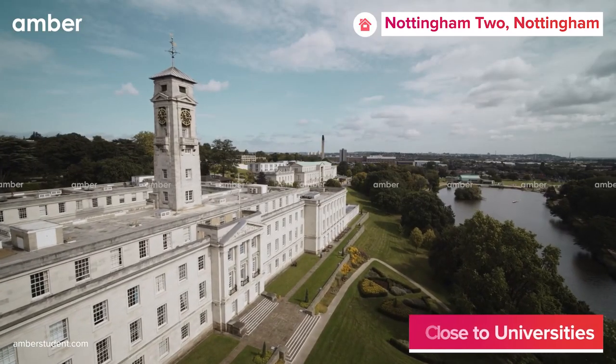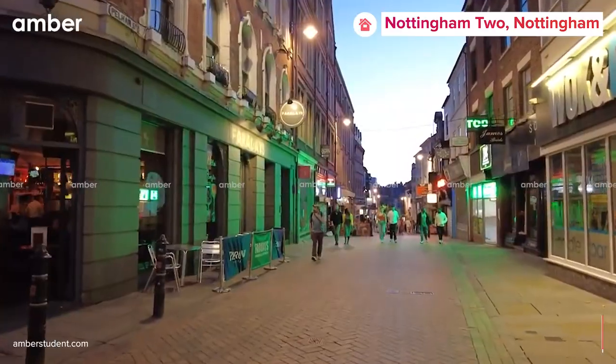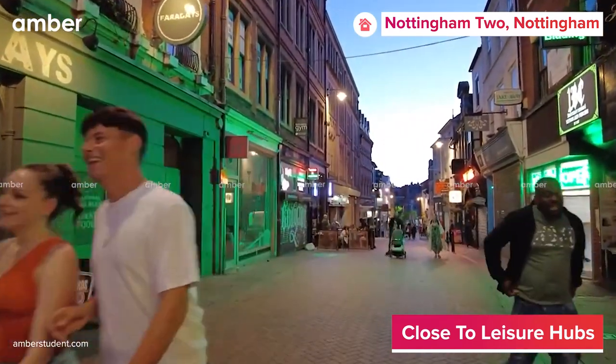The University of Nottingham and other universities are within a short distance and there are many bus stops to take you to your destination. If you've got the weekend all to yourself, head out to explore wonderful restaurants, cafes, shops, and pubs nearby.